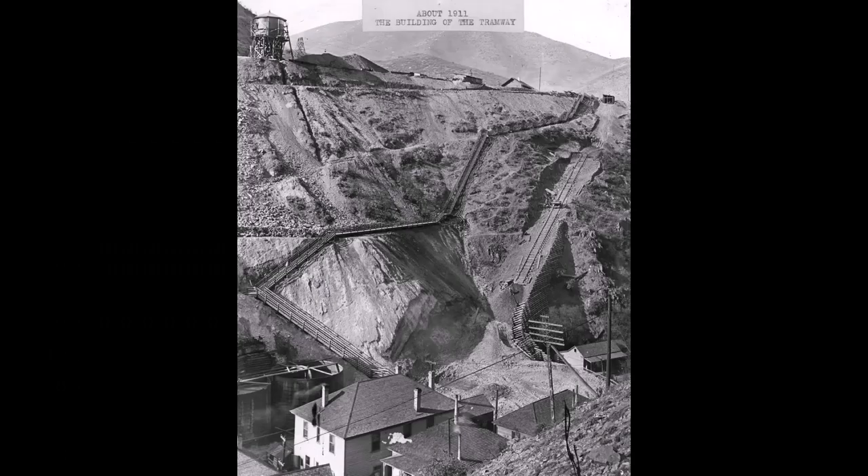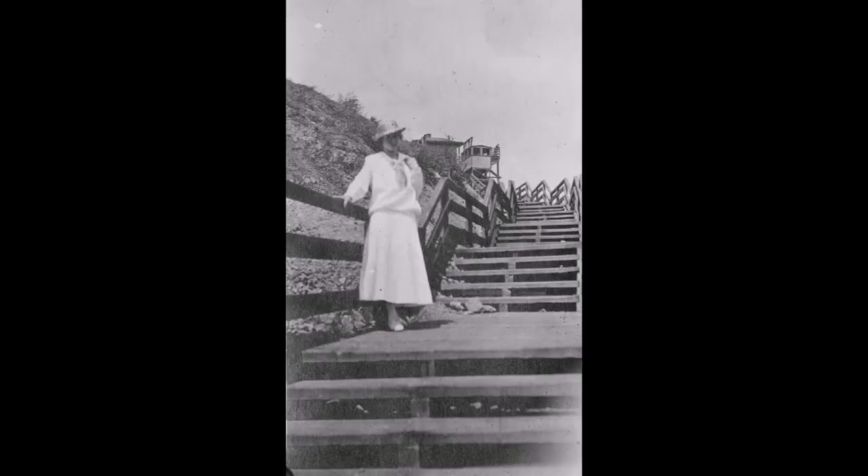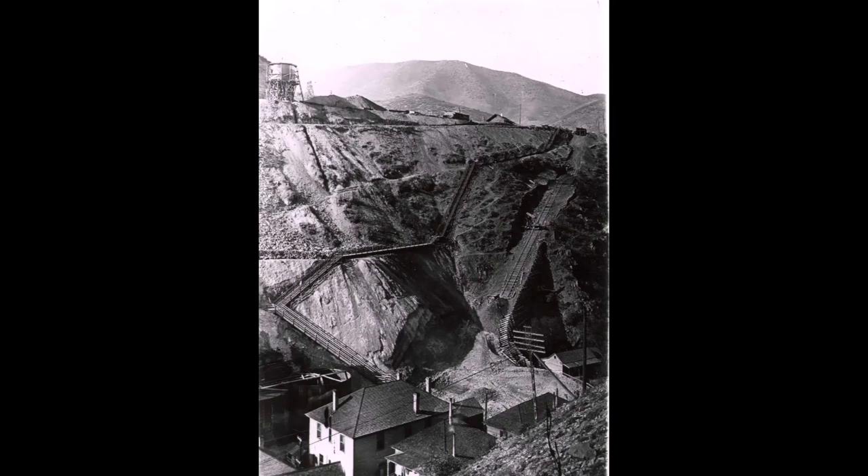First they built some stairways — you can see pictures of this steep stairway with a lady on it right here. That must have been quite a feat to get down those stairs. Eventually they built this neat little tram.